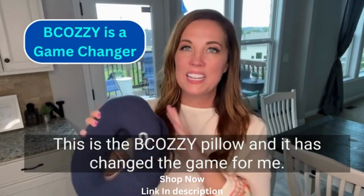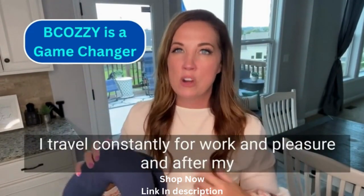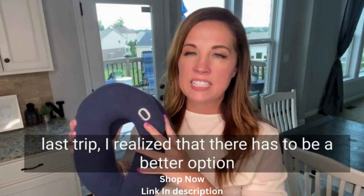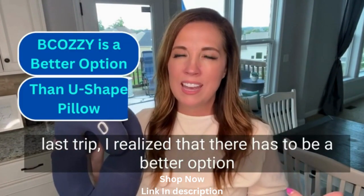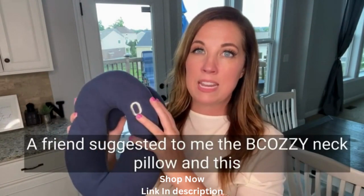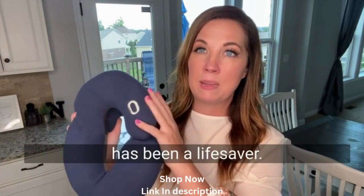This is the Be Cozy Pillow and it has changed the game for me. I travel constantly for work and pleasure, and after my last trip I realized that there has to be a better option than the standard U-shaped neck pillows — they're just not comfortable. A friend suggested the Be Cozy Neck Pillow and this has been a lifesaver.